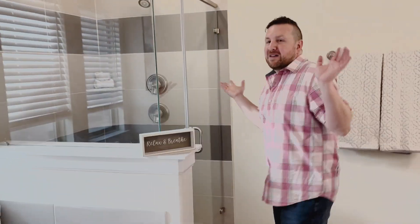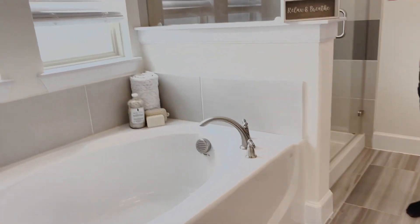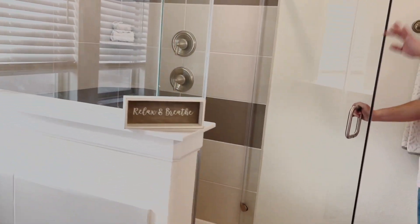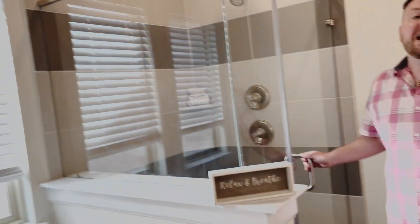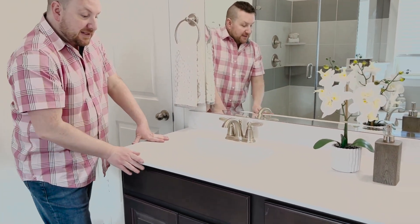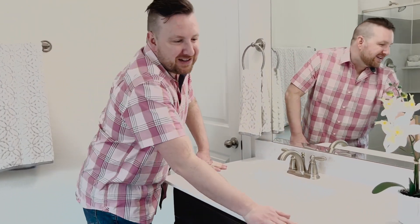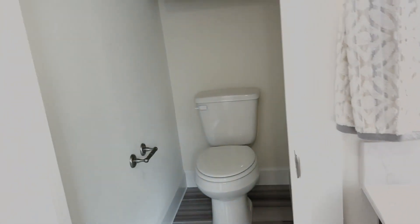And then you have your bathroom. You have your garden tub, which does fit human-sized humans, and your walk-in shower with a nice rain shower head — if you want to pretend you're in the Amazon or tap dance in it like Gene Kelly. You have your dual sinks with Egyptian porcelain and a nice neutral color to give it a little texture. And finally, you have your private water closet with additional storage.